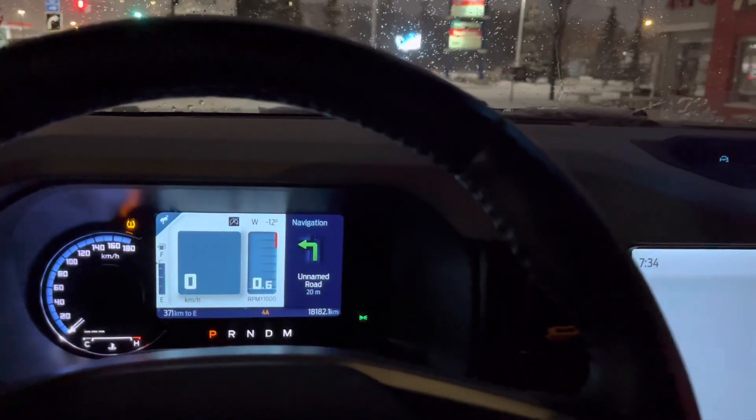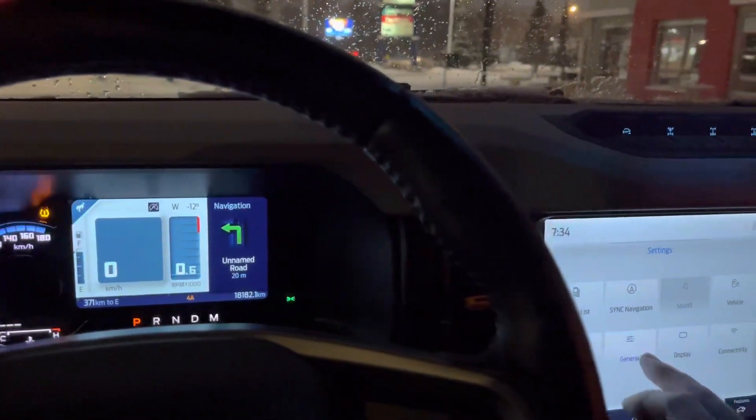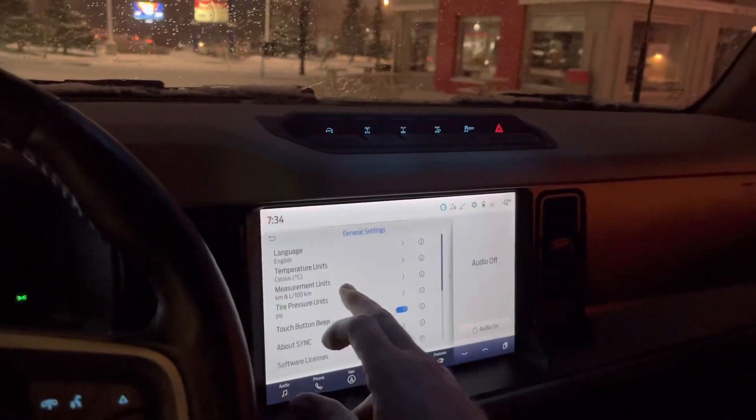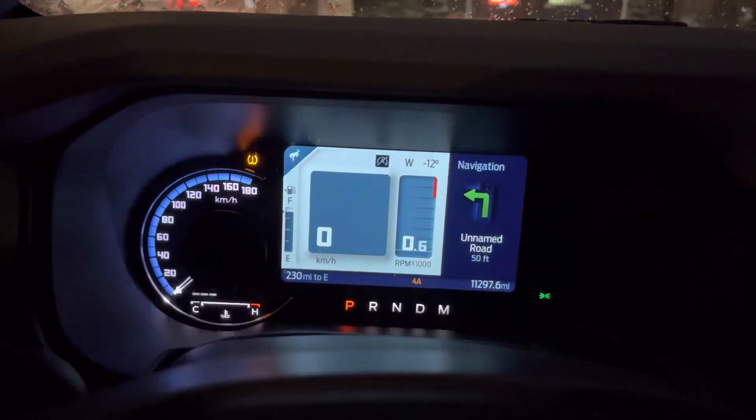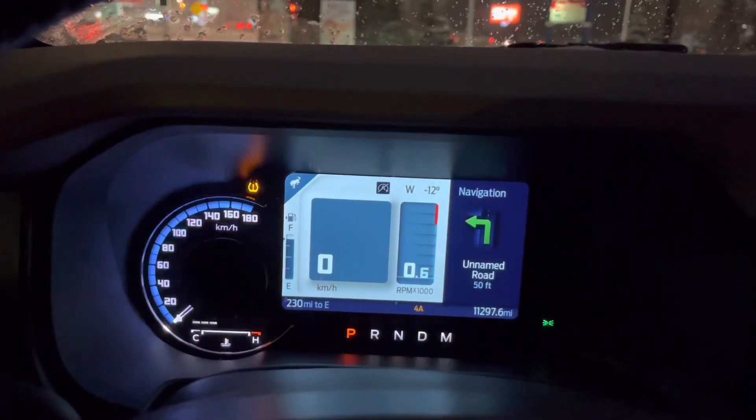And also you can see when I put the units to miles, my speedometer still stays in kilometers.